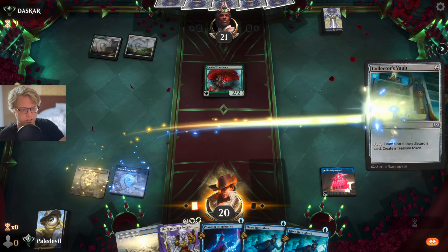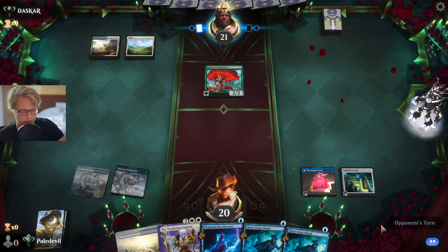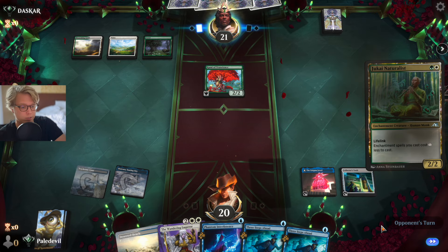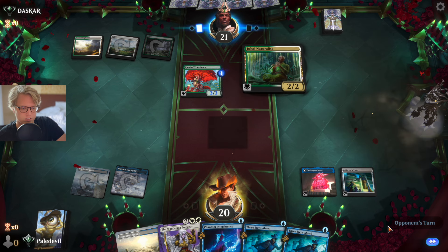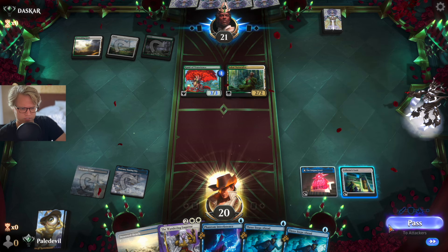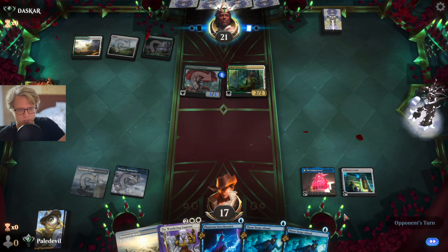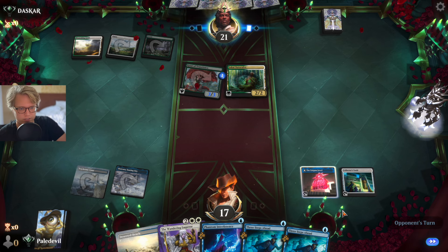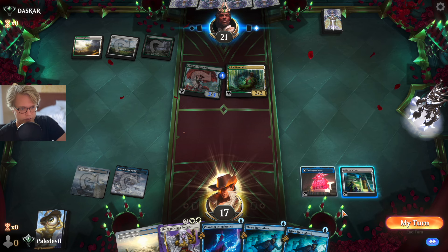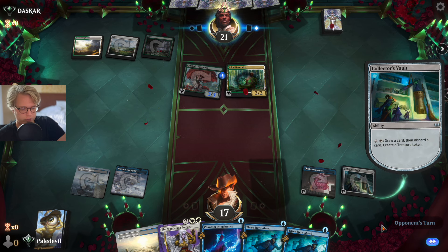I need to find a Sunfall. Dansgar, do you have anything to actually interact with my Jewel? I don't think so. I'll draw, discard and make a treasure for free.